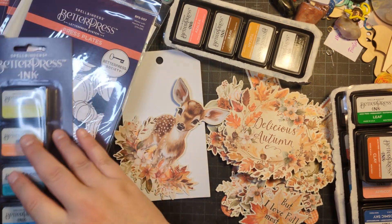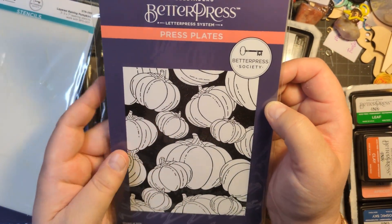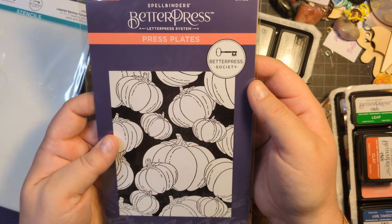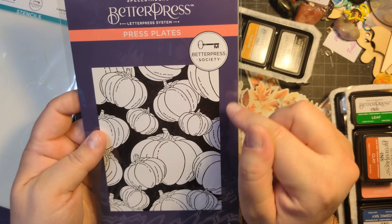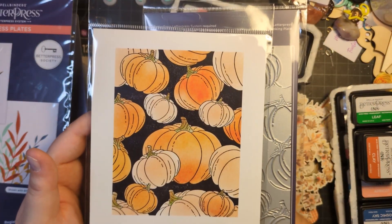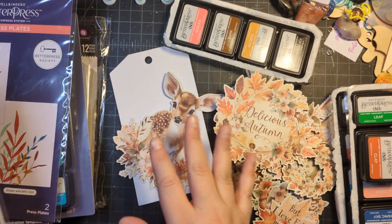I decided to come back on and talk about these Better Press plates I'll also be using. I did join the Better Press Society club for the year to get some plates — I like the unpredictability of them. I don't have a lot of subscriptions anymore, and I'm only doing this until the end of the year. This one is from August, it's called Raining Pumpkins and it came with a stencil. I'll be using distress oxide inks for that because I have the full collection of colors.